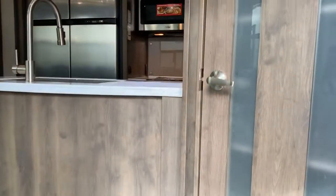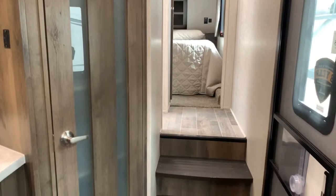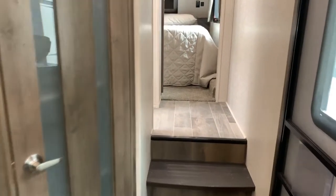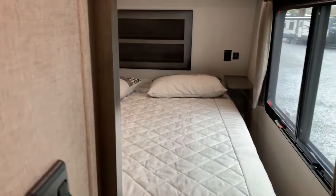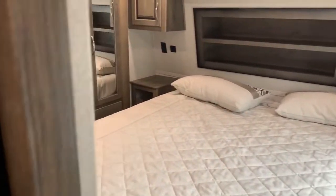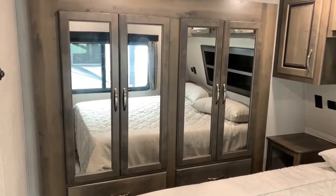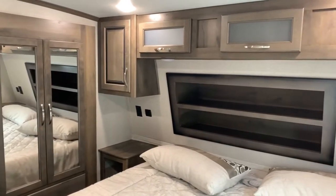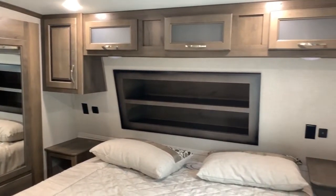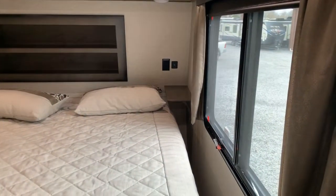We're going inside and heading to the right up to our bedroom first. Upon entering, to the right in front of us is a pantry — we'll look at that in a second — and steps leading up to our bedroom and bathroom. Up in the bedroom there's a sliding door to close it off. It's a nice spacious bedroom with a wardrobe slide. There's storage around the bed and nightstands on both sides.